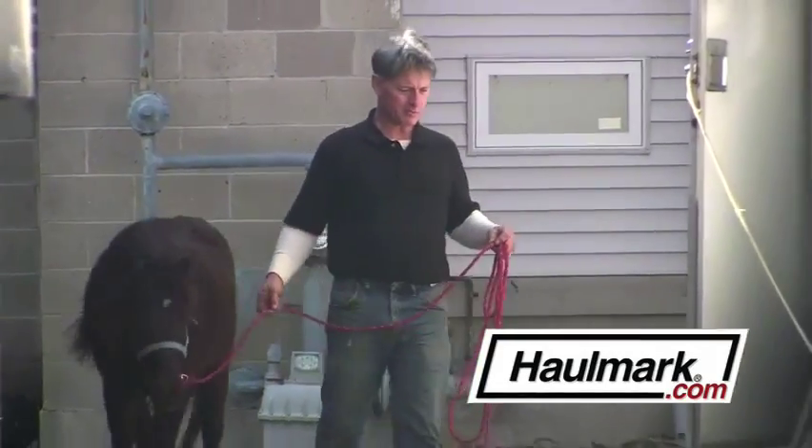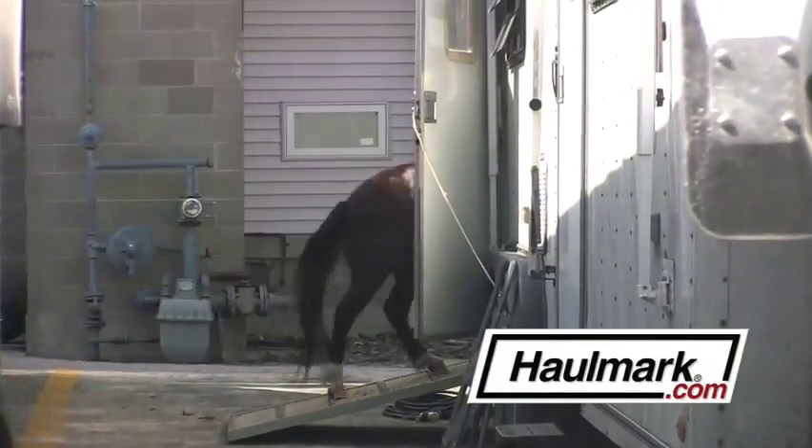The axles are very heavy-duty torsion axles. It pulls like a dream. We move five to seven days a week, so that's 30,000 to 40,000 miles a year I'm pulling this trailer.